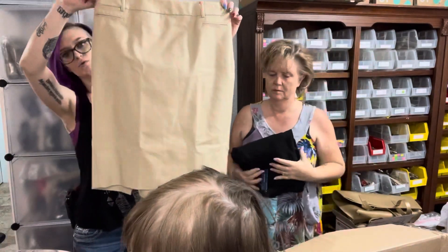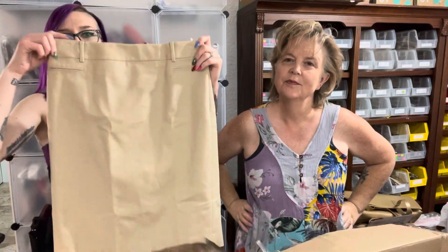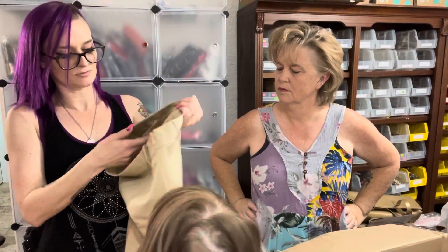I've got a skirt — a pencil skirt. It's a size four by The Loft. It's new with tags and retails for $59.